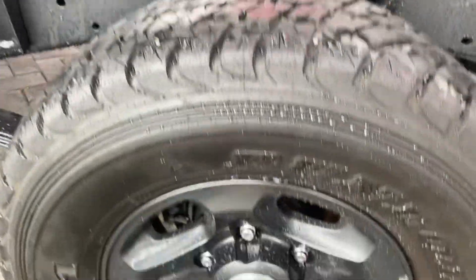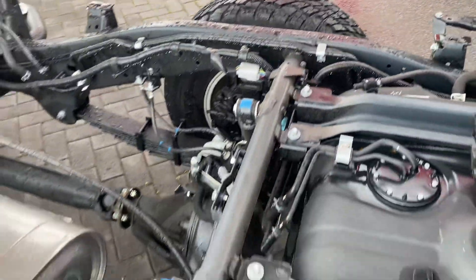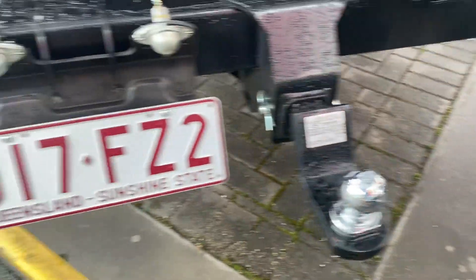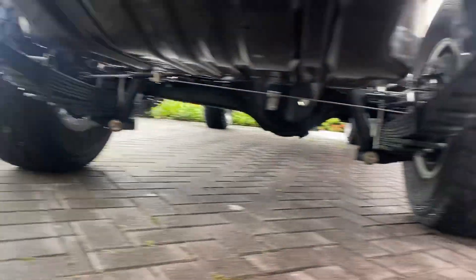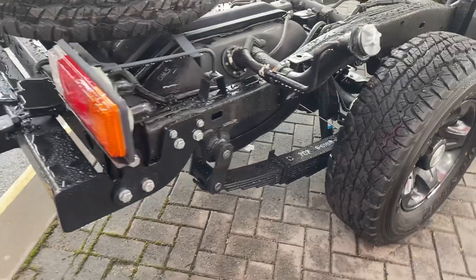The spare tyre is very clean and tidy with genuine alloys on the back as well — practically brand new. The fuel tank is in the back and the muffler is on the side. A tow bar is already fitted to the vehicle.